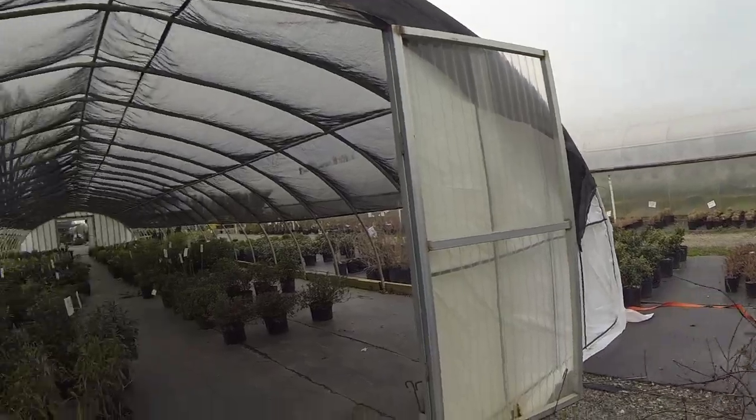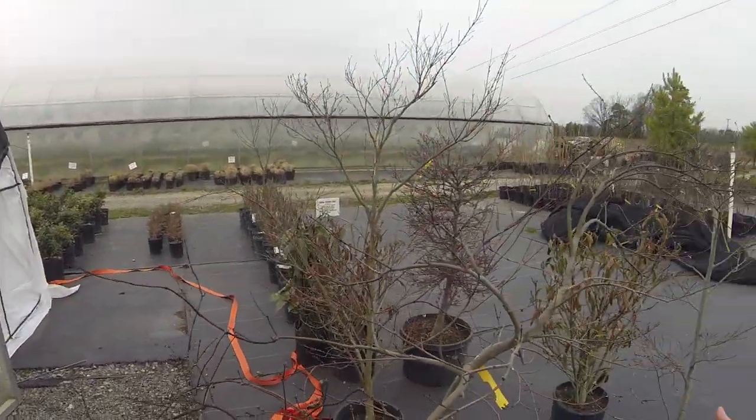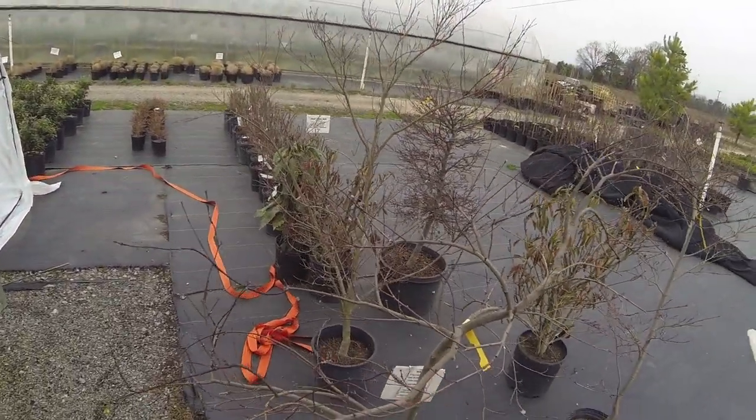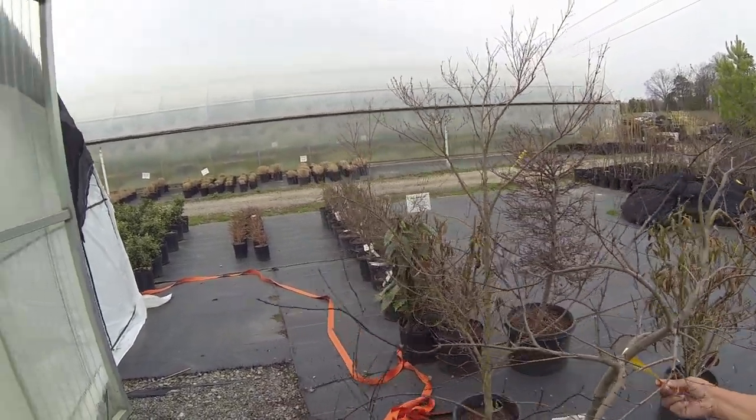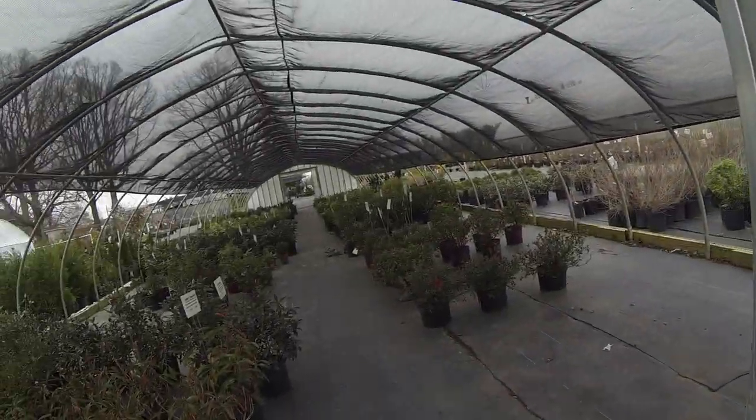Gosh, look how much the Japanese maples are. We've got like four in the yard. How much is this one? The ones back there were 75 — this one's 125. Yeah, ours are huge too. They've got nice Japanese maples.